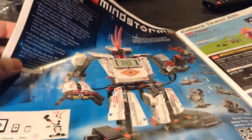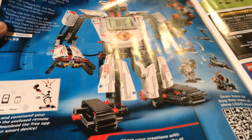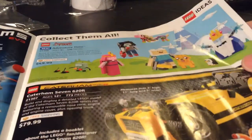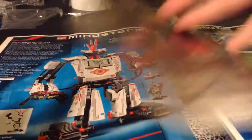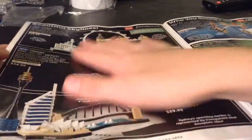Mindstorms — I'm surprised that's still on shelves; it's kind of crazy. I know they're doing programs for it at school — I signed up for one and did it, it was fun. Adventure Time — really want that, it's great. Caterham Seven — it's really good. Beatles Yellow Submarine — love that set. London — love it. Chicago — love it. And Sydney — love it. I love architecture sets, even though I don't have any.